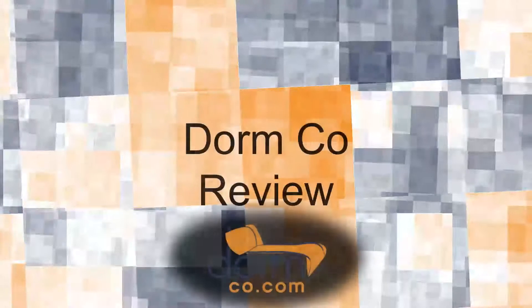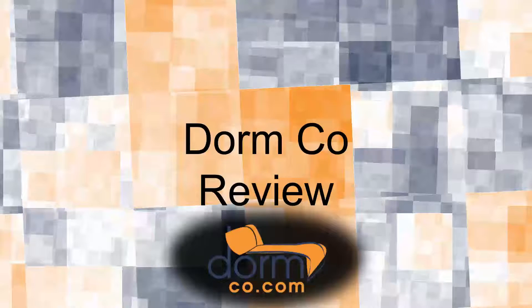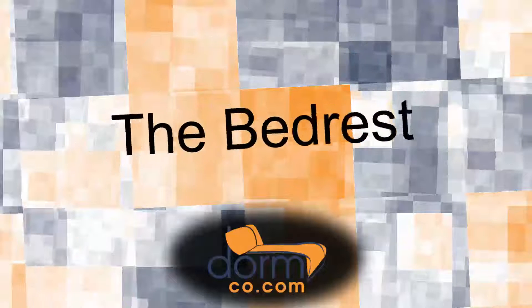Today, we're going to take a closer look at one of DormCo's most popular and essential products for college dorming. The bed rest.